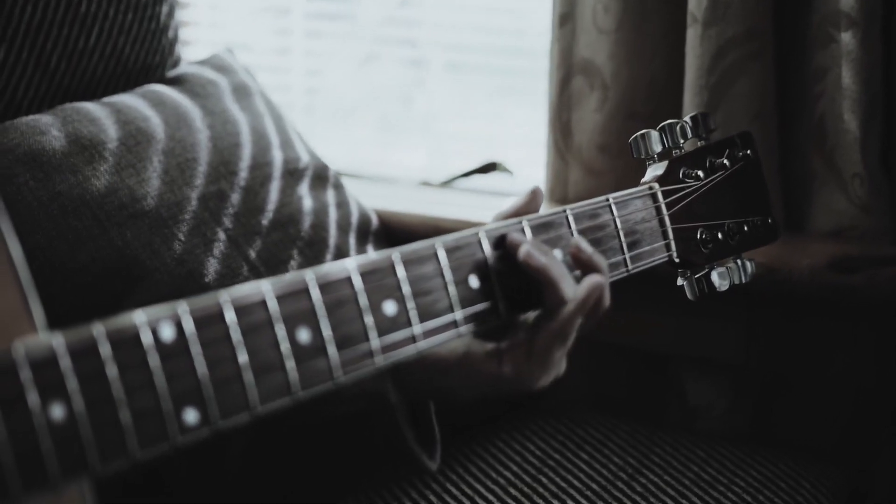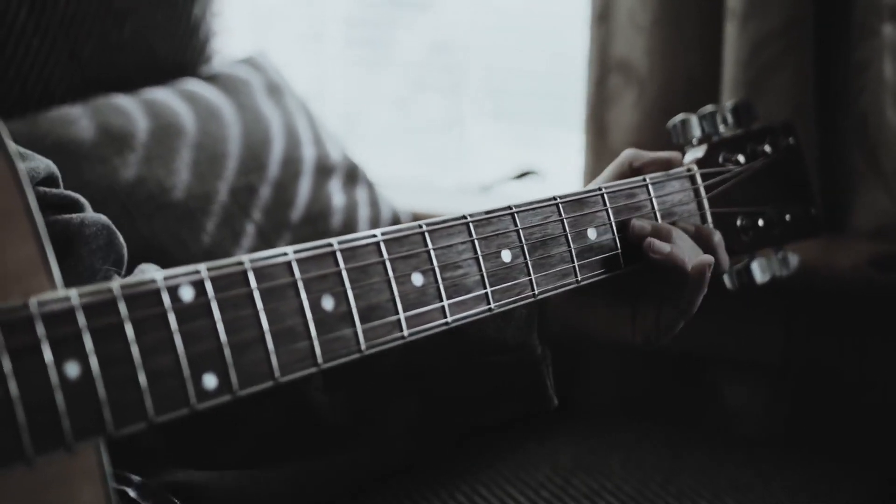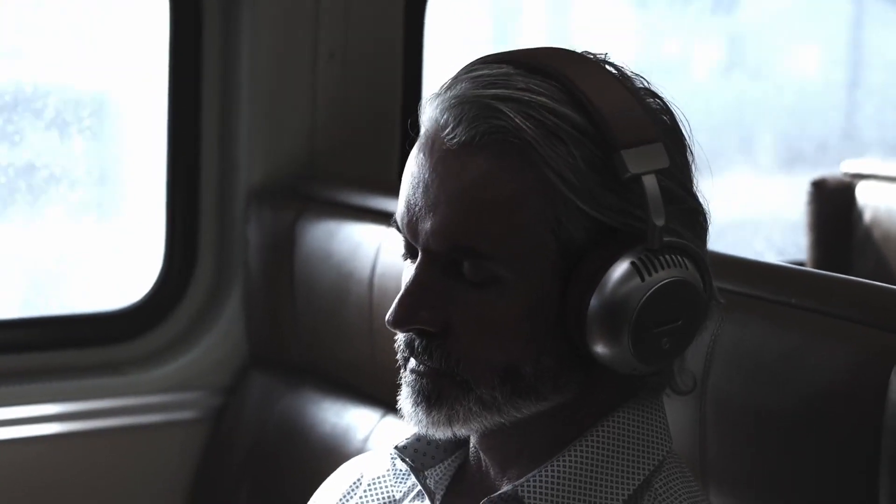You'll hear the guitarist's fingers as they slide across the strings, the vocalist taking a breath before beginning to sing. These details add a level of texture and realism you've never before experienced with wireless headphones. ACUTE, the evolution of vacuum tube audio.